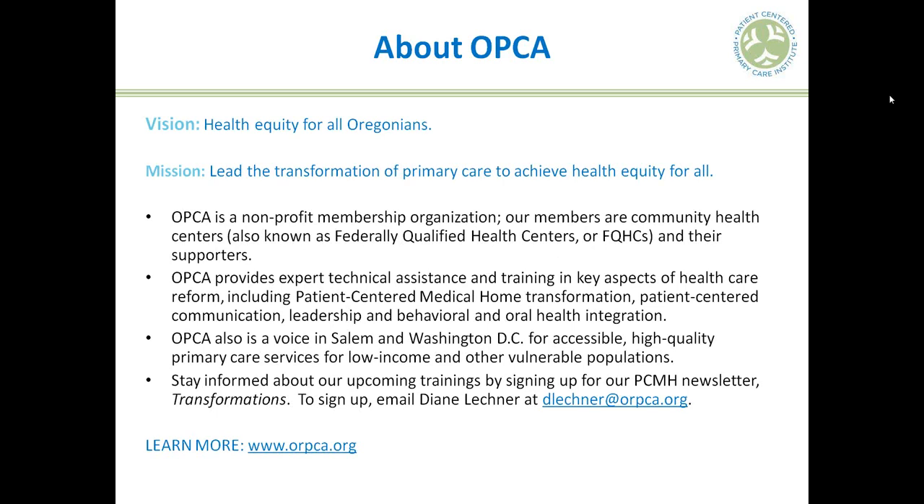Good morning, everybody. I just wanted to tell you a little bit more about OPCA. We are the Membership Association for the Community Health Centers of Oregon. We provide technical assistance and training in a variety of medical home and healthcare reform subjects, and we also provide state and federal policy support and advocacy for community health centers who serve some of Oregon's most vulnerable patients.